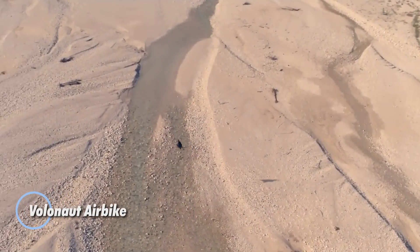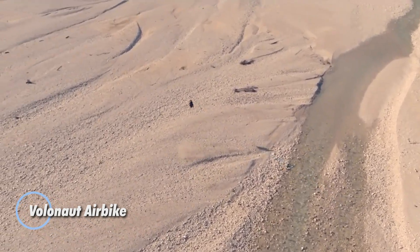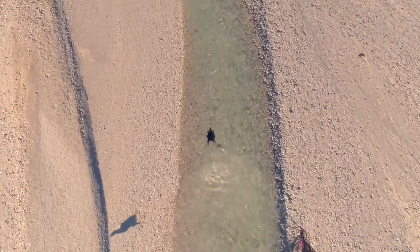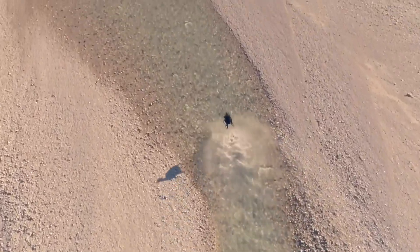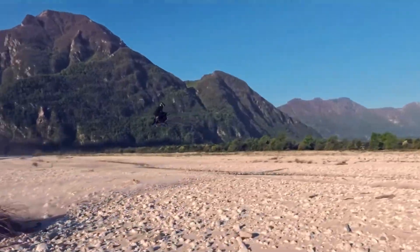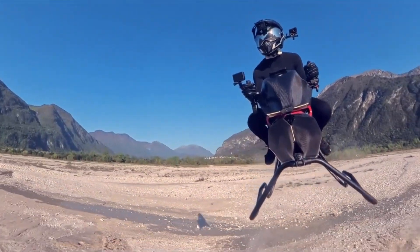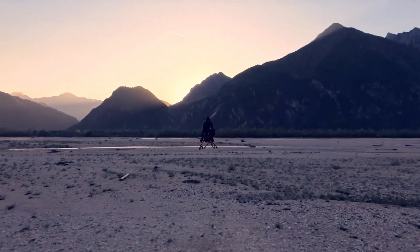The Volanot Airbike is a futuristic jet-powered hoverbike developed by Polish startup Volanot, led by engineer Tomasz Padin. Crafted from lightweight carbon fiber and 3D-printed components, it weighs just 30 to 40 kilograms — about one-seventh the weight of a typical motorcycle. Instead of exposed rotors, it uses four enclosed microturbines paired with a custom-built flight control system, enabling stable vertical takeoff, hover, and agile 360-degree maneuvering with speeds reaching up to 200 kilometers per hour.